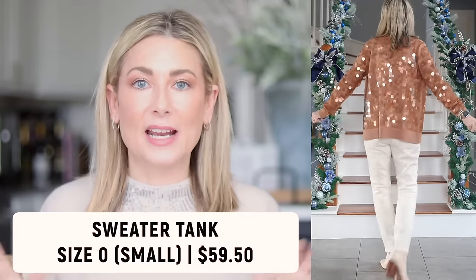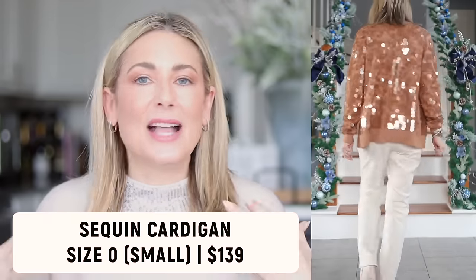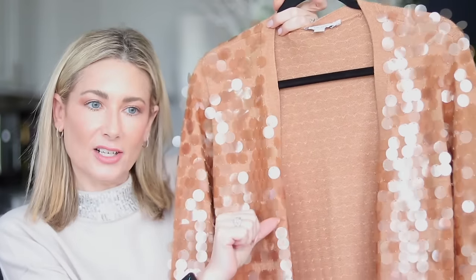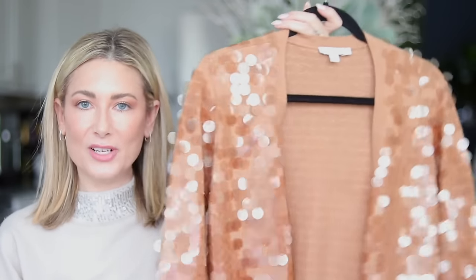Check out this little sweater set — technically sold as two separate pieces. The base layer is a fine gauge knit sweater tank in a beautiful tan camel color, great on its own or layered under blazers. To take it up a notch for a holiday party or New Year's Eve, add what they're calling a sequin cardigan — but they're actually iridescent clear embellishments that make the most subtle little sound when you move.